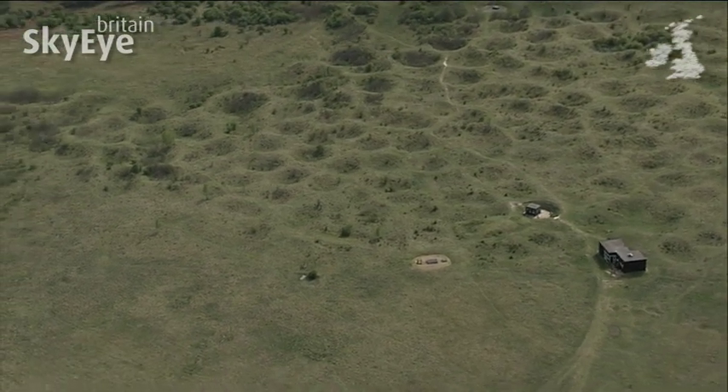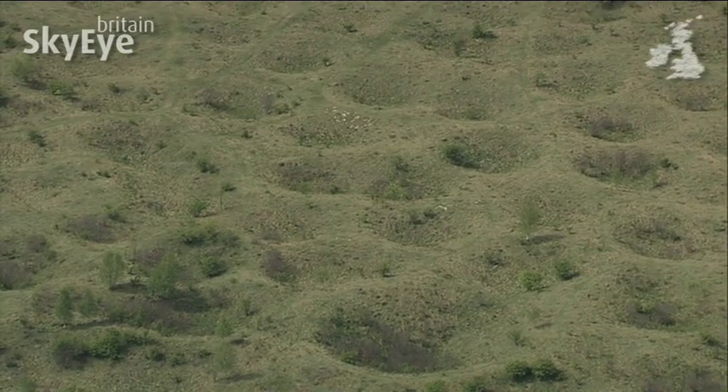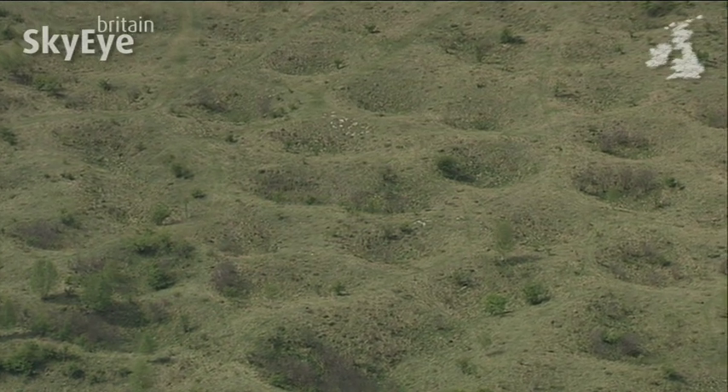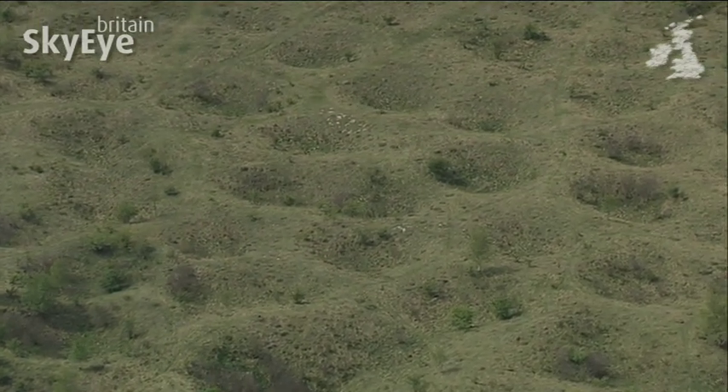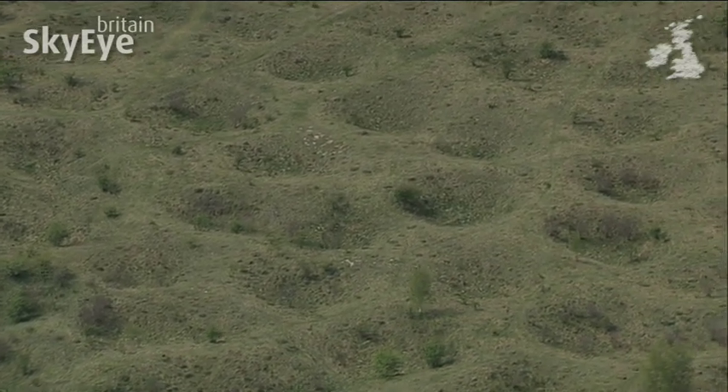Over a 90-acre area here, there are over 400 shafts dug into the chalk bedrock, reaching down into seams of flint. The shafts were dug to a depth of 40 feet, an incredible depth when you consider the tools available at the time.